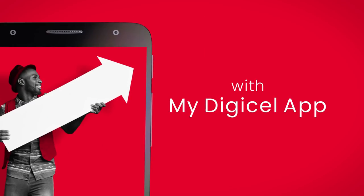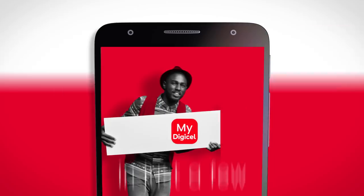Simplify your life with MyDigiCell App. In just a few clicks,